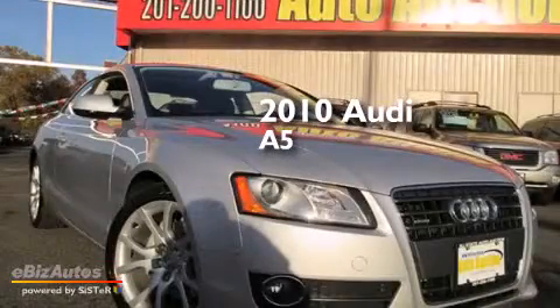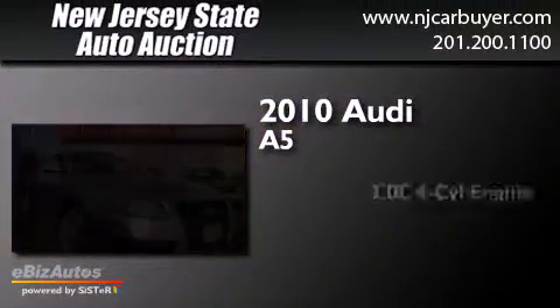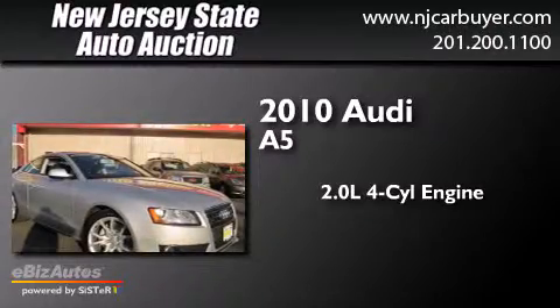This is a 2010 Audi A5. It has a 2.0-liter, 4-cylinder engine, a 5-speed automatic transmission, and all-wheel drive.